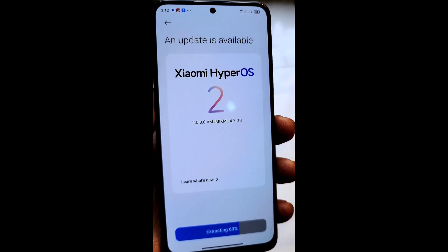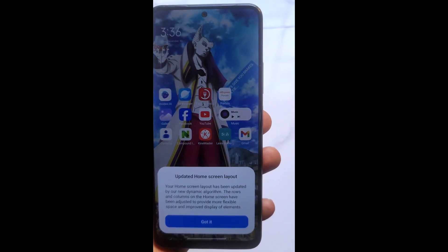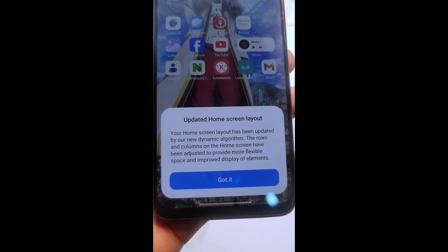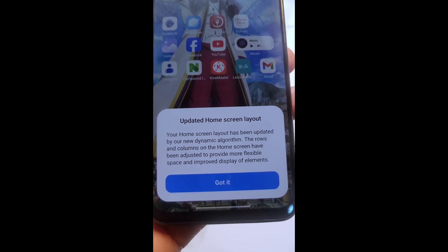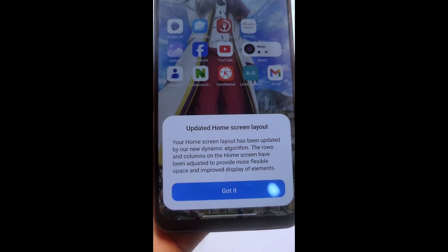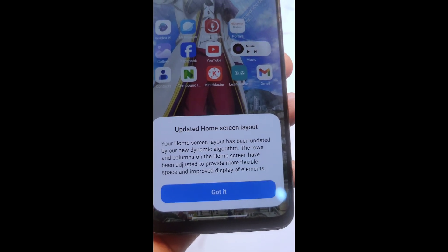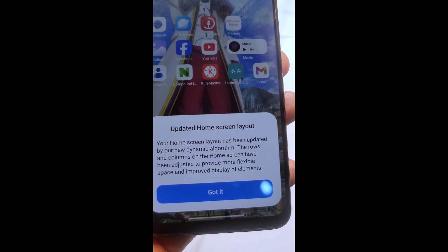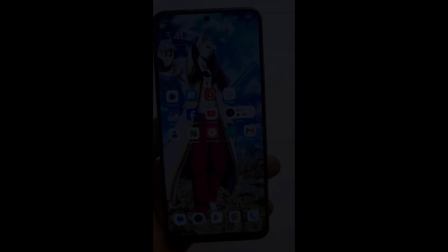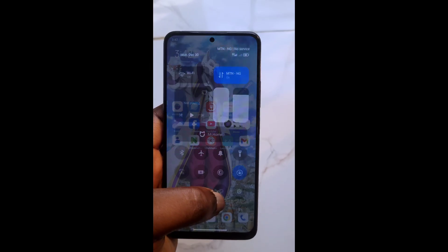The device has just restarted. The update has been finalized, and I just received this pop-up — I think it's telling me that the home screen layout has been updated by a new dynamic algorithm, so the rows and columns on the home screen have been adjusted to provide more flexible space and improved display of elements. Let's see if the device has been updated to Android 15 — let's go over to Settings.